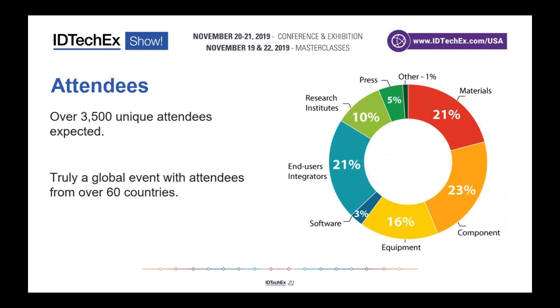IDTechX is expecting over 3,500 unique attendees — truly a very large and international show, with attendees coming from 60 countries, based in the heart of Silicon Valley. The attendee data from 2018 shows a brilliant and well-balanced split across the value chain. If you're a materials company you can meet component companies, OEMs, end users and integrators; if you're an end user you can see new materials and components coming through to differentiate your products.